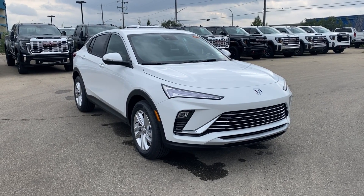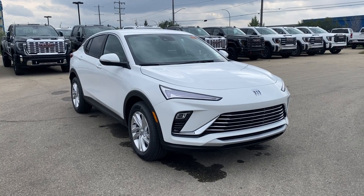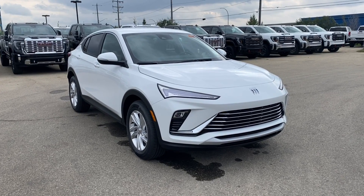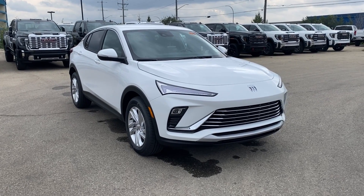Welcome to Wolf GMC Buick. Today we're going to be taking a look at a new 2025 Buick Envista Preferred in Summit White paint with an ebony and slate interior. Under the hood you have a 1.2-liter turbo paired with a six-speed automatic transmission.